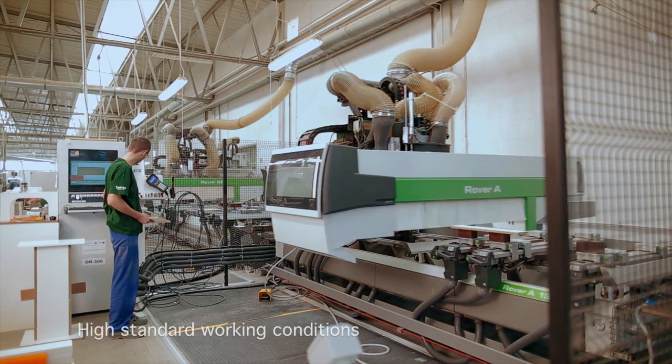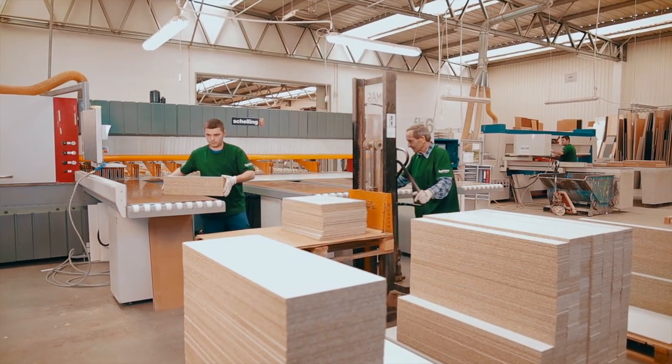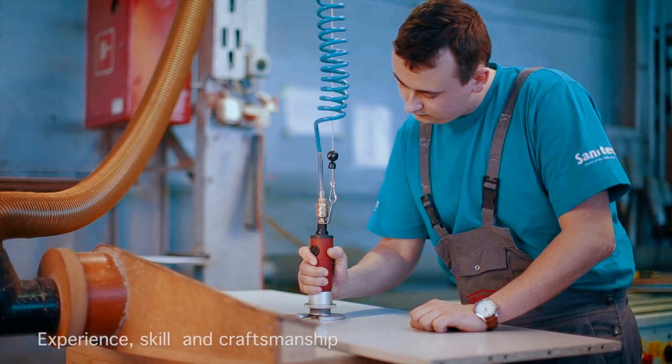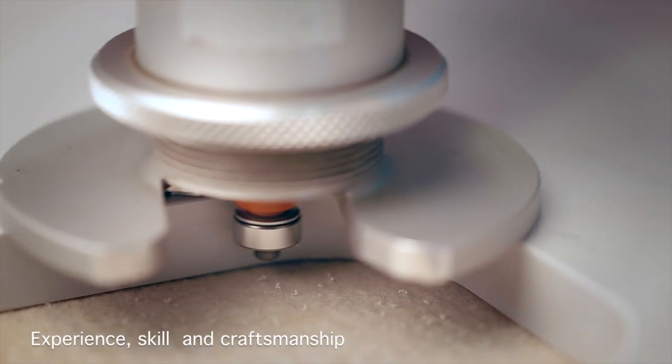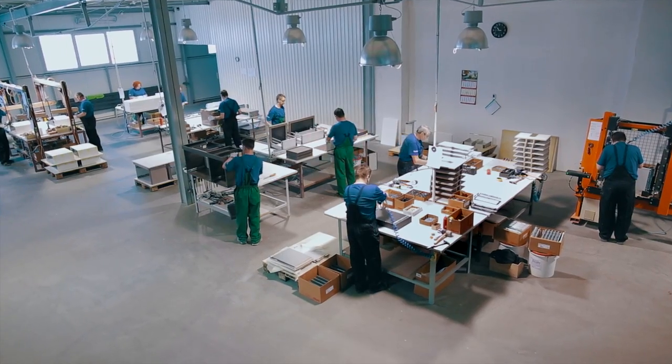Maintaining the highest standard of working conditions has always been a priority in the manufacture of our furniture too. The dedication, experience and craftsmanship of our furniture technicians makes a significant contribution to the quality of each piece.